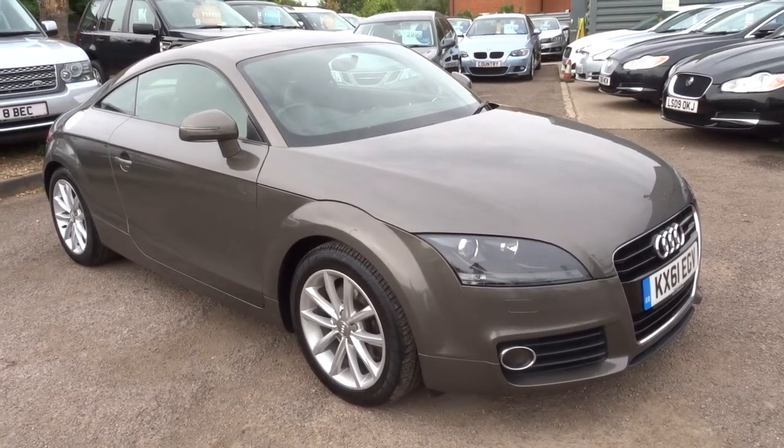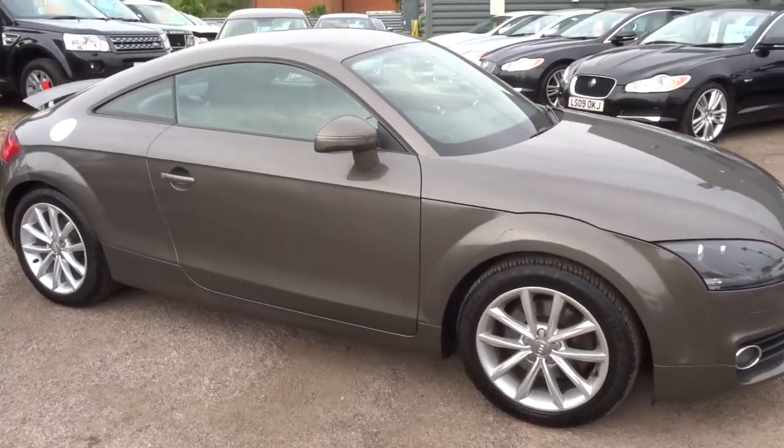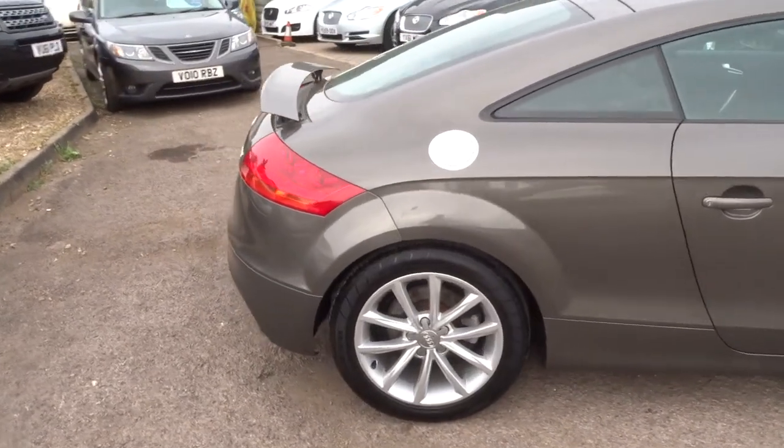Welcome to Country Car, my name is Tom. Just come into stock is this gorgeous Audi TT. This is the 2.0L TFSI. It's a Sport.